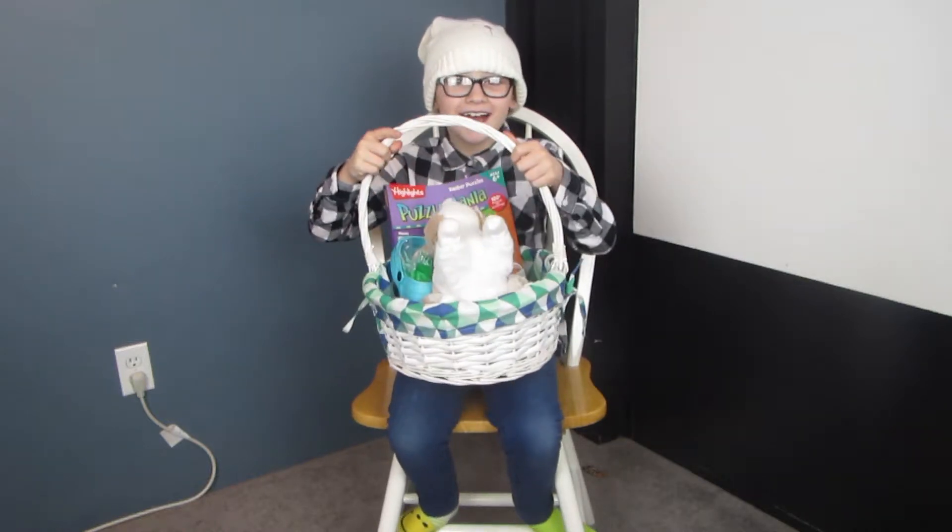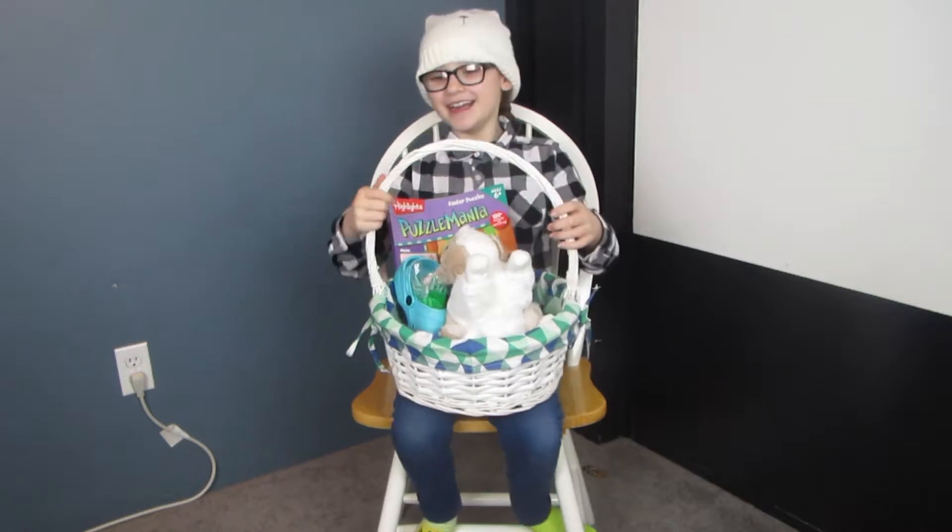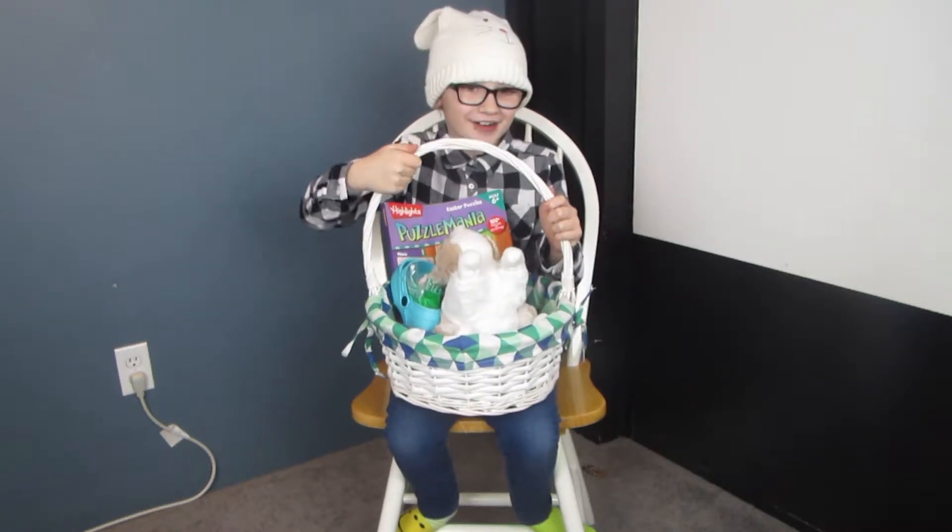Hi guys, today I'm going to do a haul of what I got for Easter. I have more stuff than this, it's just that haul.